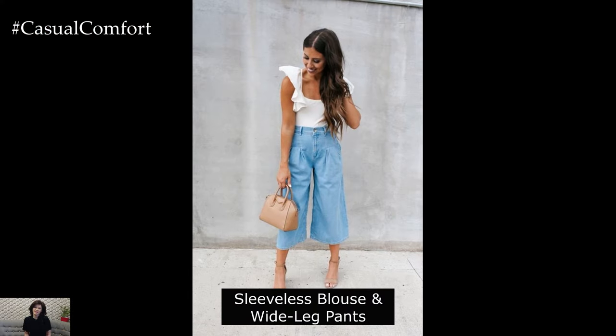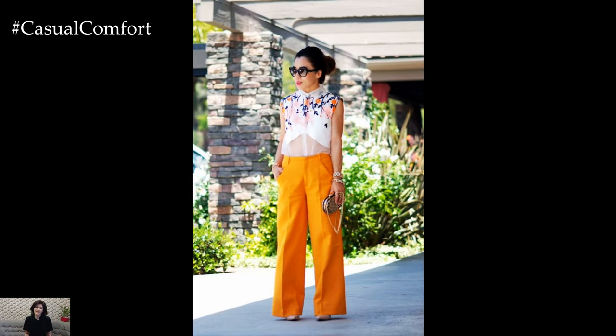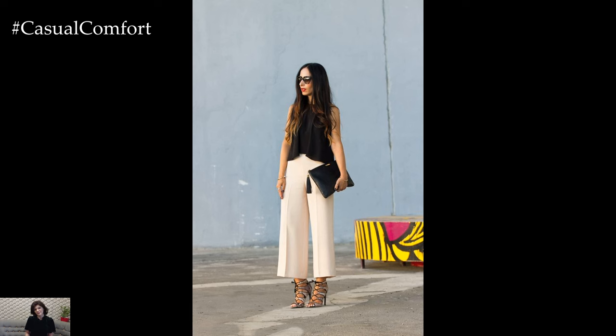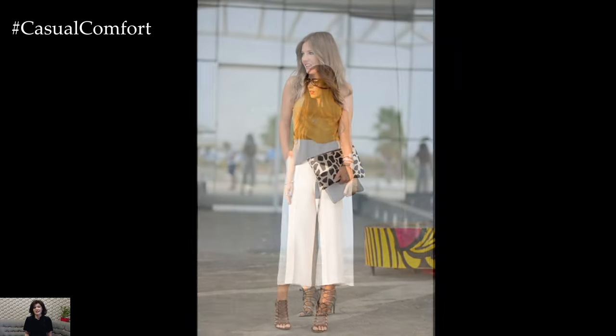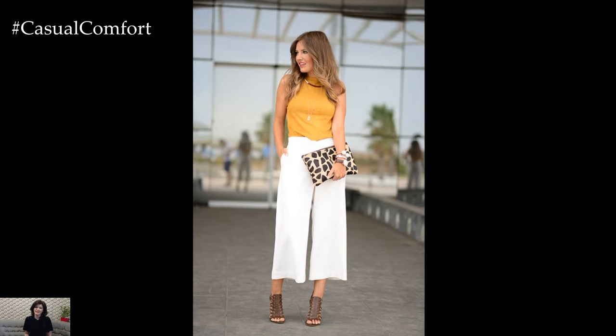Sleeveless blouse and wide leg pants. Stay cool and stylish in a sleeveless blouse paired with high-waisted wide leg pants. Look for breathable fabrics like cotton or linen in soft pastel hues or bold prints to add interest to your outfit. Accessorize with statement earrings and a structured tote bag for a chic and professional look that's perfect for summer meetings or presentations.